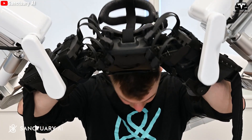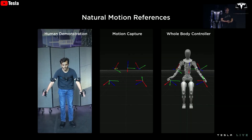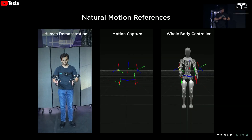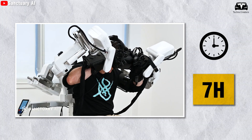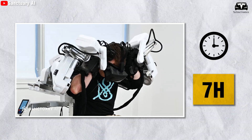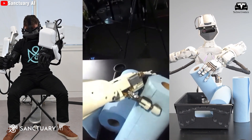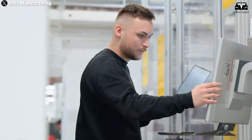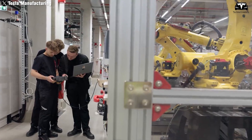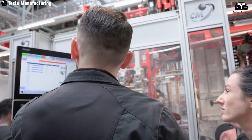Tesla pays $48 an hour to employees who wear motion capture suits to help train the Optimus humanoid. According to Tesla's job description, these employees wear motion capture suits and virtual reality goggles for more than 7 hours a day. They walk along predetermined routes performing detailed tasks to collect data for robot training, and are also required to analyze collected information, write daily reports, and perform tasks related to equipment and software.